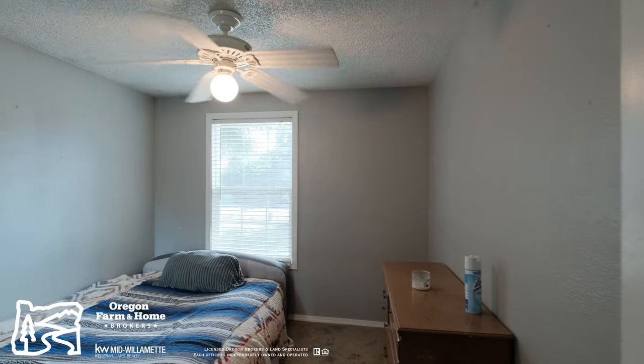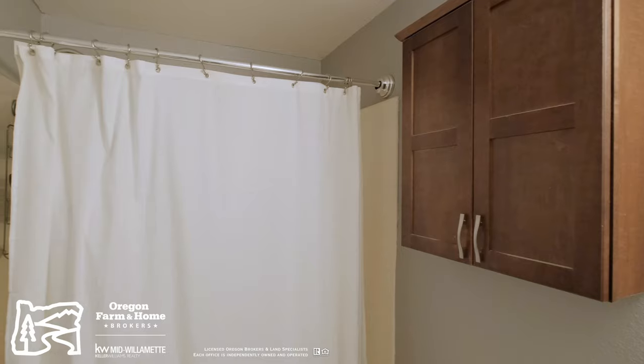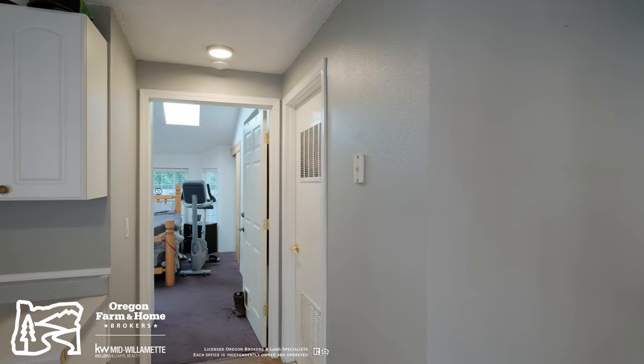The rest of the home features a primary bathroom and bedroom with vaulted ceilings and three additional bedrooms.